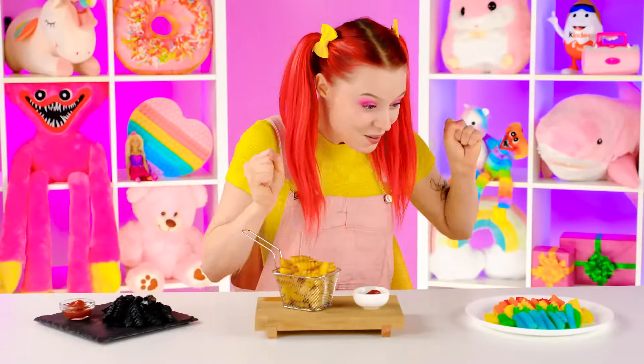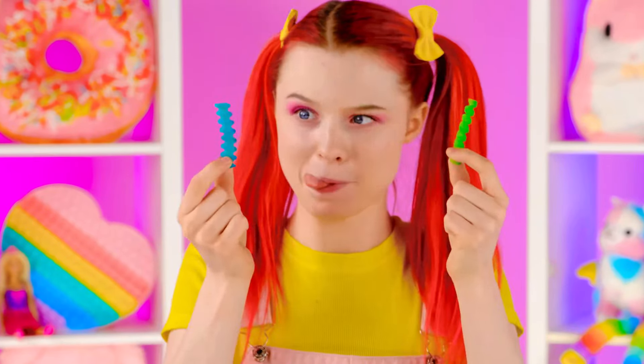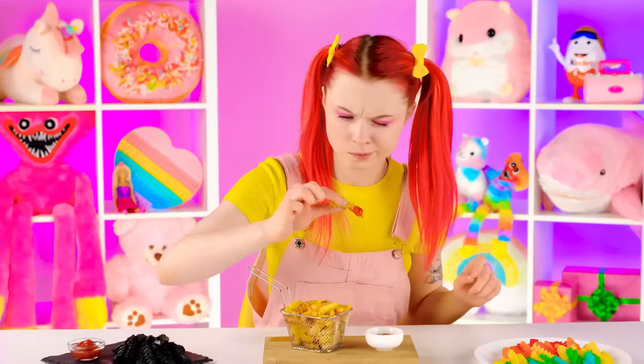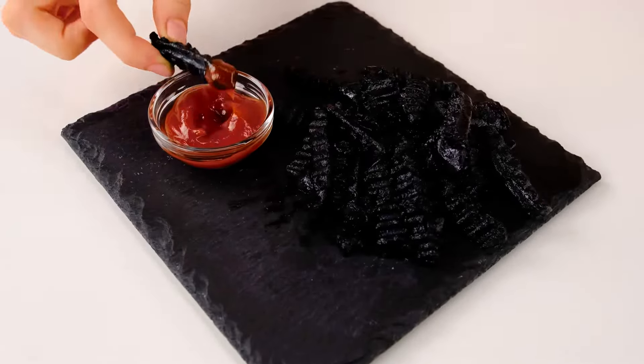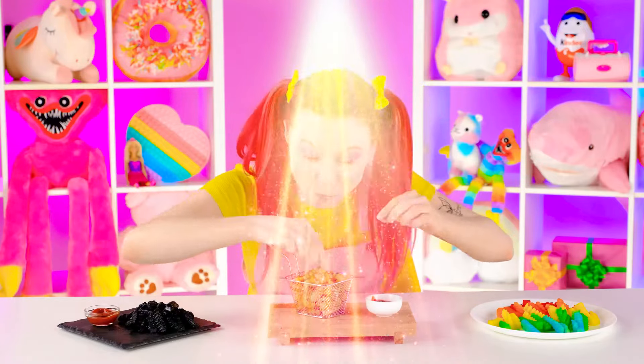Wow, that's a lot of fries! I definitely want to try this one! Rainbow fries look so cute! Not bad! These are regular fries. Wow, delicious! Black fries — that's unusual! Let's taste it. Ew, gross! Granny's are the most delicious ones! You're the winner!